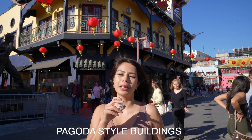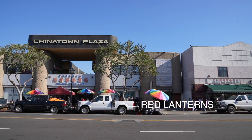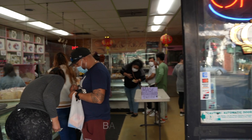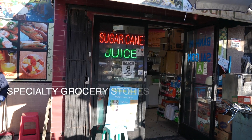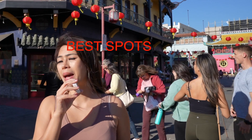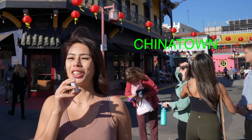You will find pagoda-style buildings here, red lanterns, the traditional Chinese restaurants, dim sum houses, and bakeries, along with specialty grocery stores and gift shops.